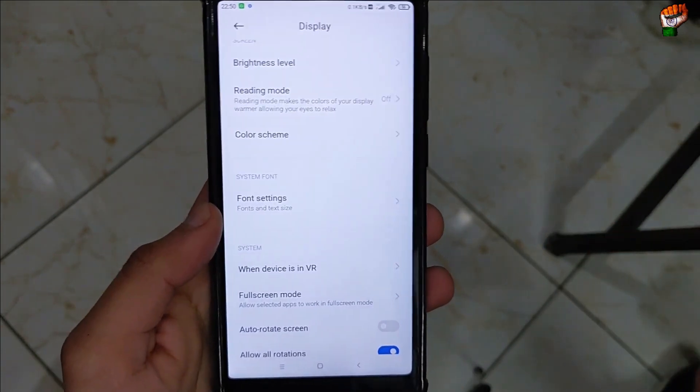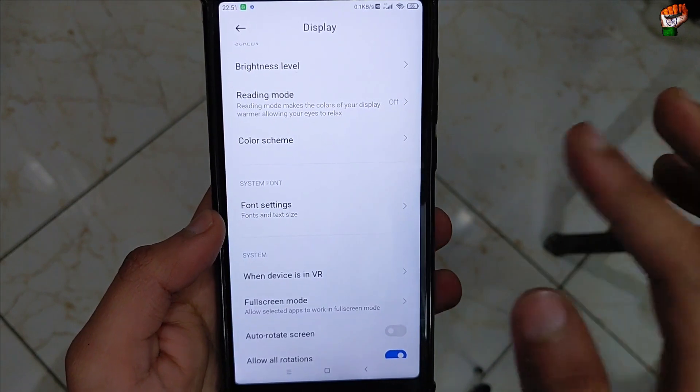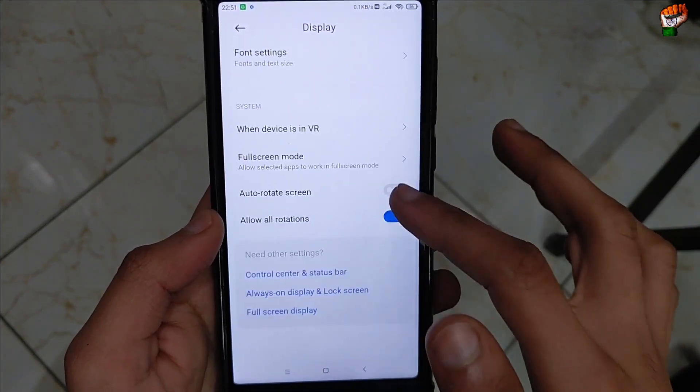If there is any problem or any bugs in this ROM, all the bugs will be written in the description — you can check the description.